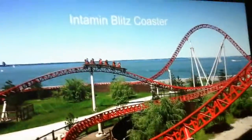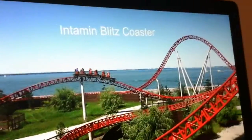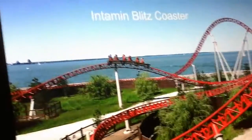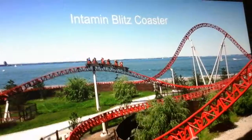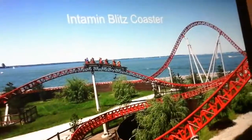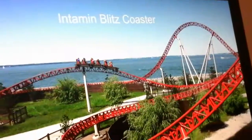Another option is an Intamin Blitz Coaster. Intamin Blitz Coasters are very intense coasters. I don't think Kings Island has a truly extremely intense coaster — maybe Banshee or The Beast, but other than that they don't really have an extremely intense coaster with insane banks and things like that. An Intamin Blitz Coaster would give you insane banks, awesome launches, crazy ejector airtime, and a few inversions.